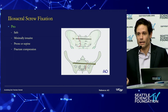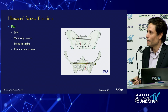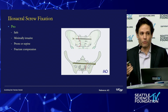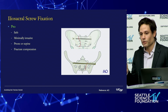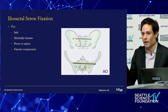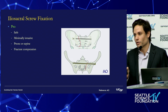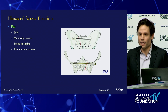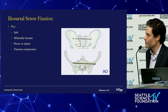In terms of iliosacral screw fixation, the benefits are that it's safe and minimally invasive — it can be done with the patient in the prone or supine position. For these vertically oriented fractures, the orientation of the fracture allows you to get compression across that fracture line. If you don't achieve compression across those fracture lines, there's a very high rate of sacral nonunion, which is a very difficult problem to address.